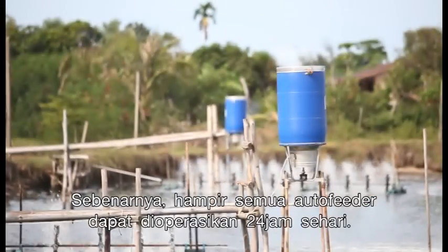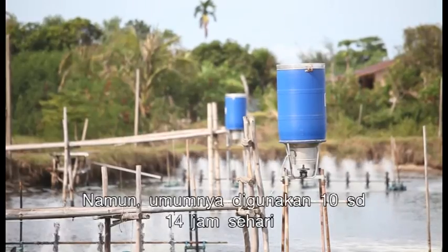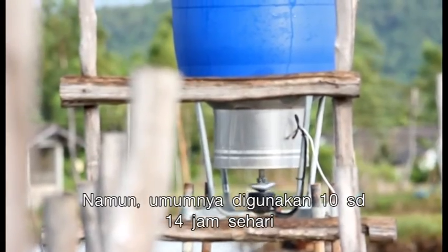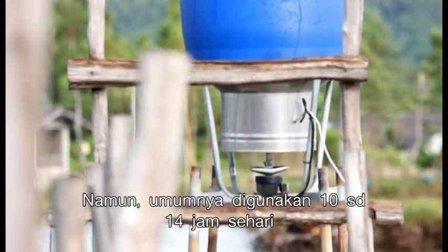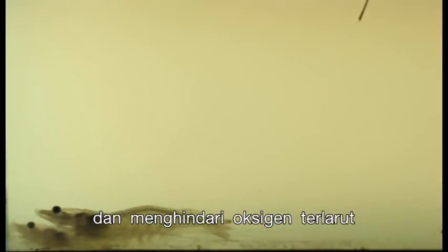Most feeders can operate 24 hours a day. However, it is common practice to use them 10 to 14 hours a day to allow shrimp to feed on natural food during the night time and to avoid night dissolved oxygen drops.